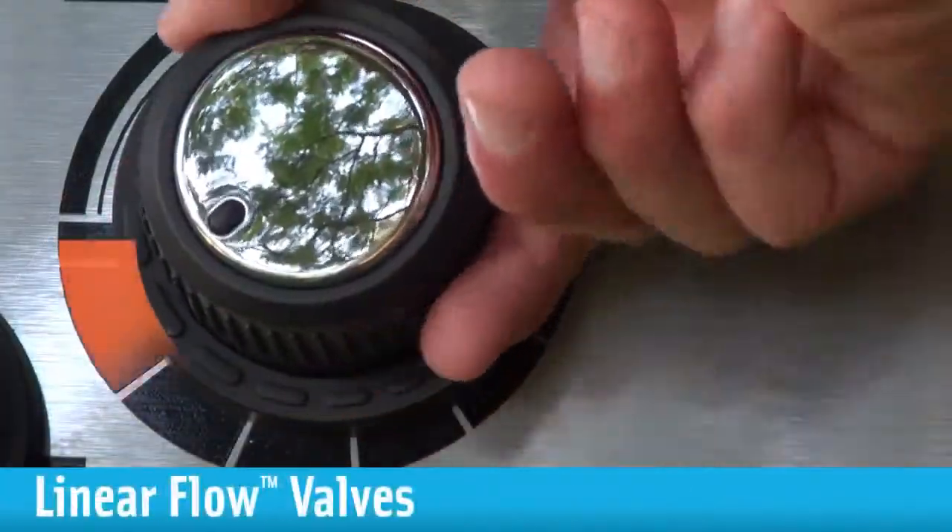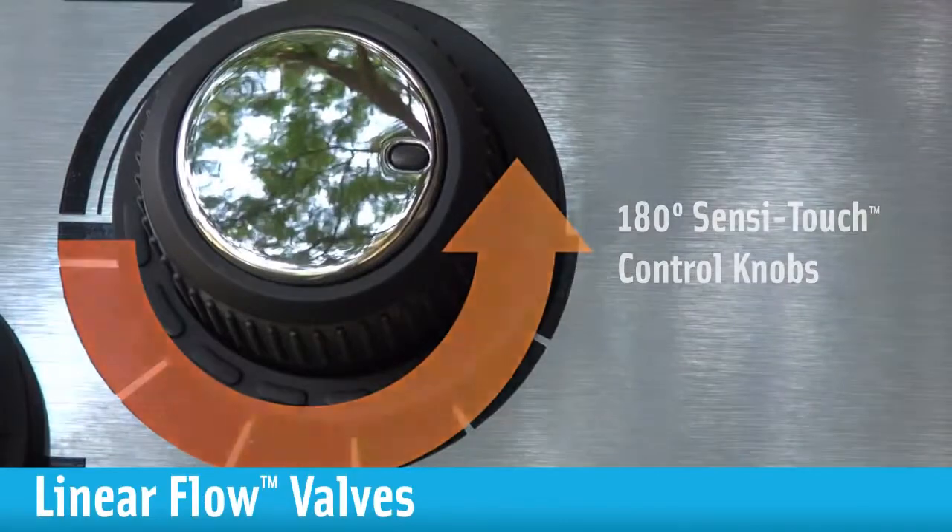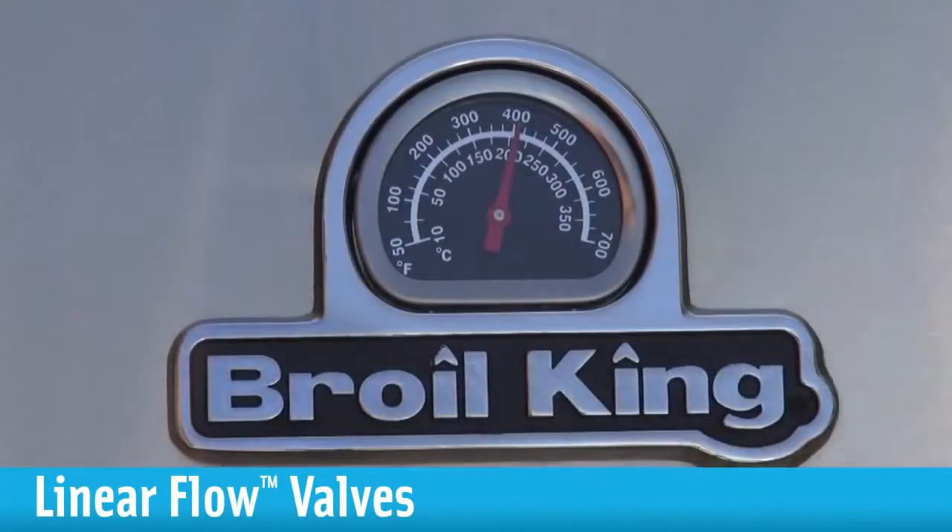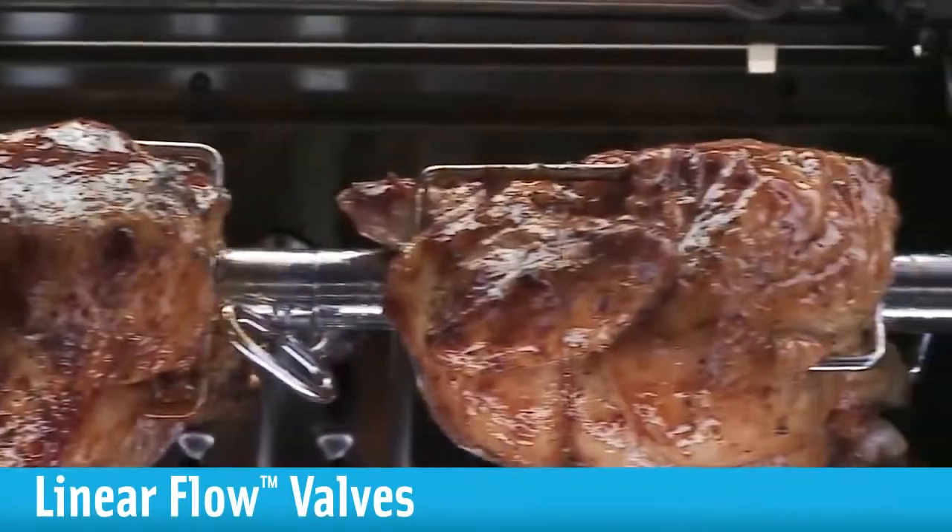Linear flow valves with 180-degree Sensi-touch control knobs give you infinite heat control, allowing you to set your grill to the perfect temperature for searing, roasting, or slow cooking.